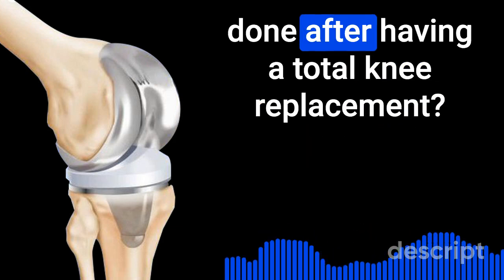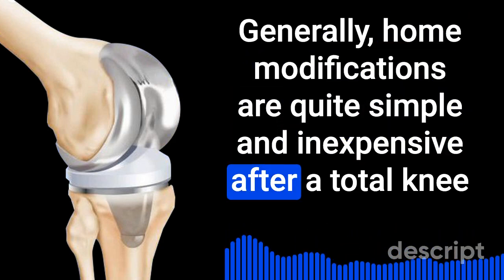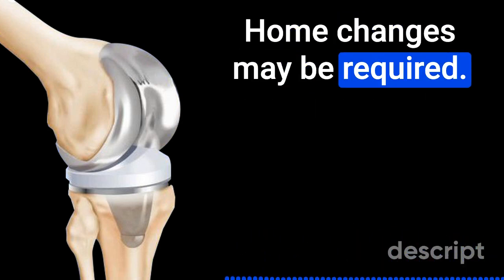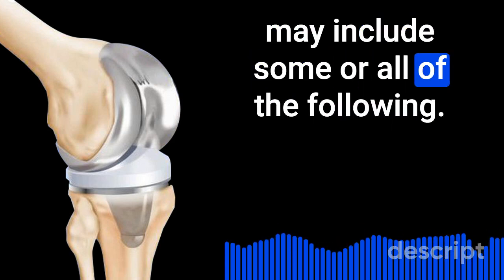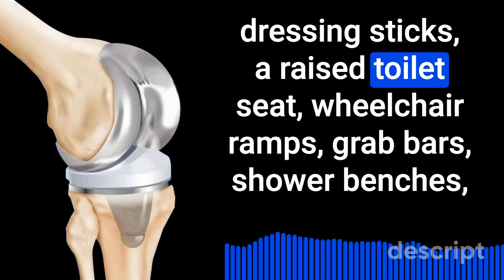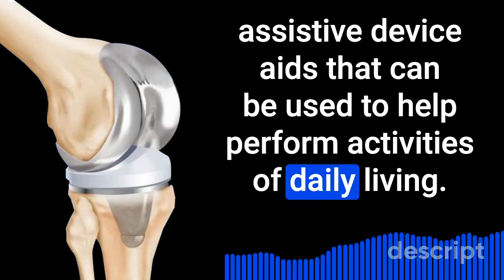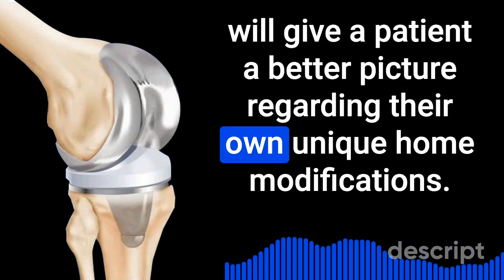What are the typical home modifications needed after a total knee replacement? Generally, home modifications are quite simple and inexpensive, especially if the patient has little to no additional medical complications and has an accessible home. A patient can often get by with just a walker, but other equipment or installations may include a hip kit with long-handled supplies such as reachers and dressing sticks, a raised toilet seat, wheelchair ramps, grab bars, shower benches, long-handled removable shower heads, non-skid mats, and other assistive device aids for activities of daily living. An occupational therapist can provide a thorough evaluation to give a patient a better picture of their own unique home modification needs.